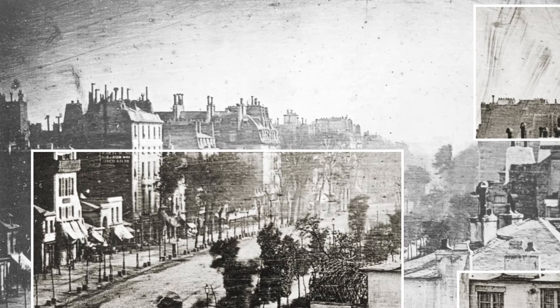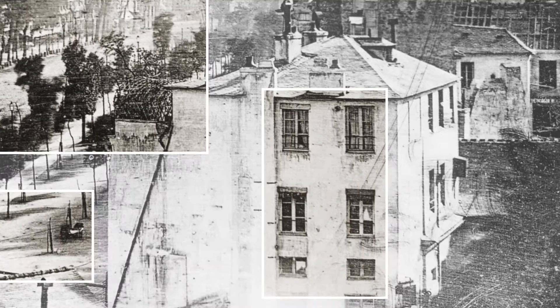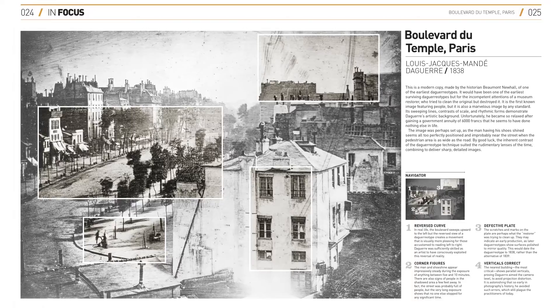It would have been one of the earliest surviving daguerreotypes, but for the incompetent attention of a museum restorer who tried to clean the original but destroyed it. It's also the first known image featuring people. Its sweeping lines, contrast of scale, and rhythmic forms demonstrate Daguerre's artistic background. Unfortunately, he became so relaxed after gaining a government annuity of 6,000 francs that he seemed to have done nothing else in his life.